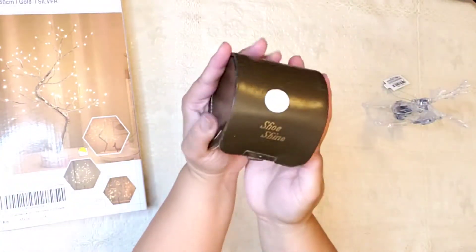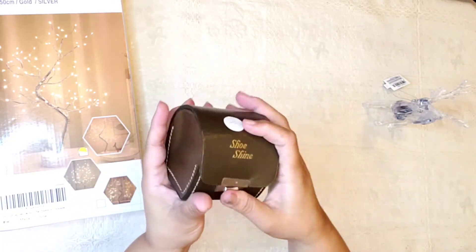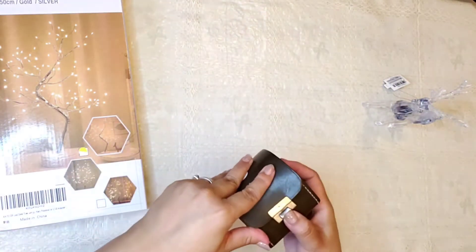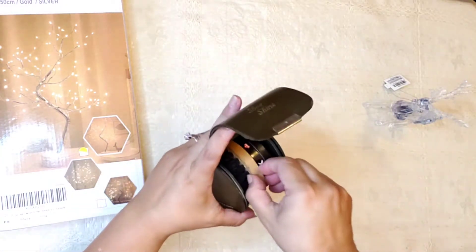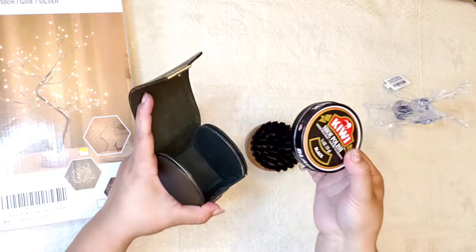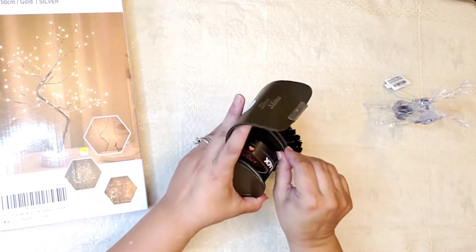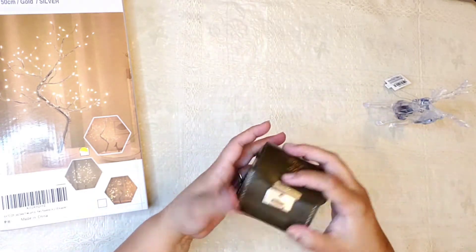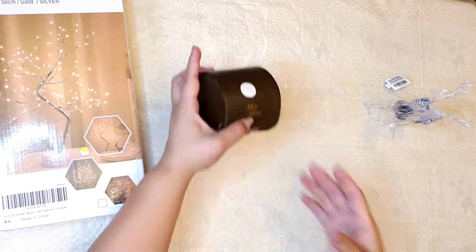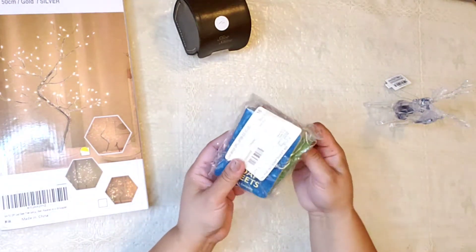And you guys, I found this little box and it's so interesting looking. Let me see if I can open it. I think I was able to open it — look, you guys! It's to clean your shoes. It's so cool. I want to keep this. I love things like this. They don't make this anymore.